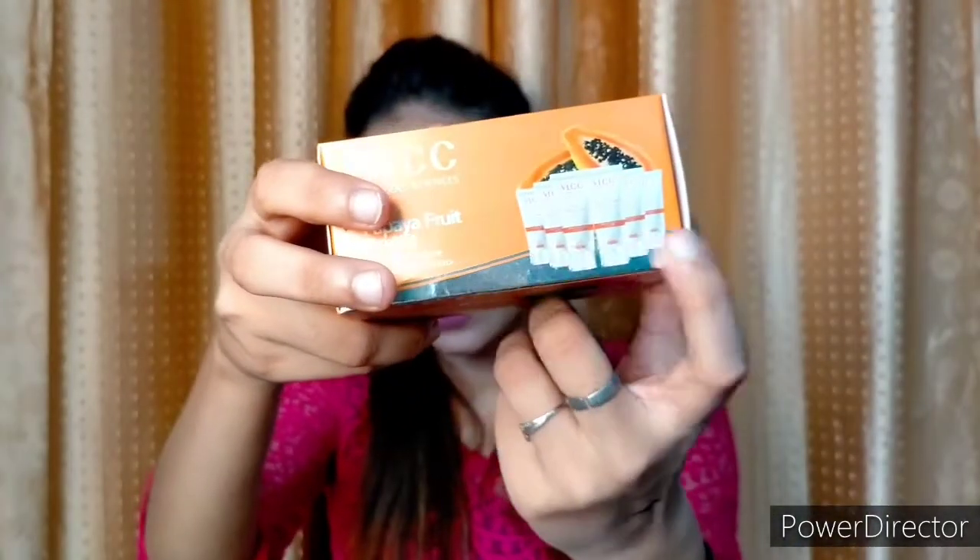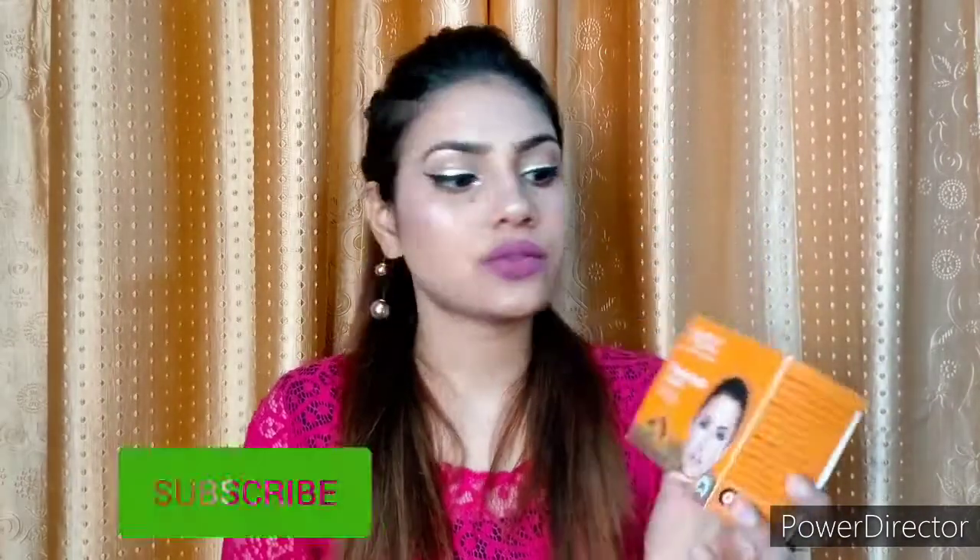Next I have bought the VLCC Papaya Fruit Facial Kit. This facial kit I have bought many times before. Its price is 257 rupees and it comes in tube form. You get 5 steps in this kit.